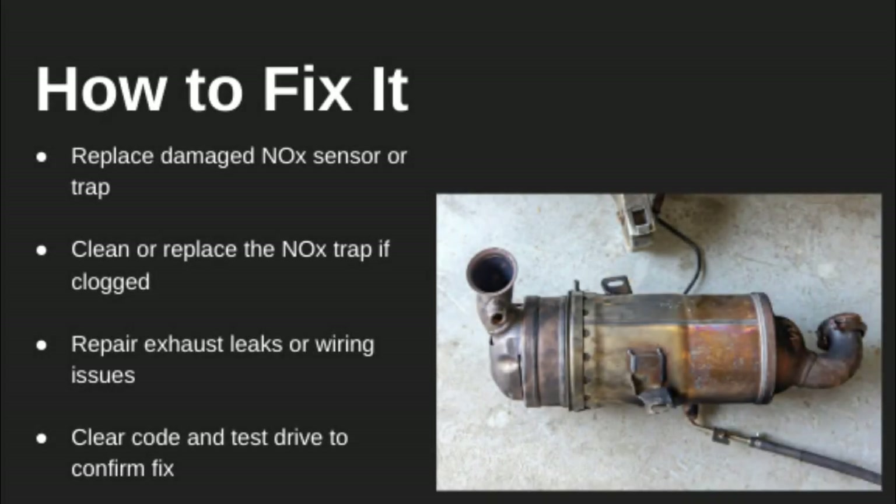To diagnose it, start with a scan tool to check for related codes like NOx sensor faults or O2 sensor faults. Visually inspect the trap and look for signs of exhaust leaks or sensor damage. You want to make sure the sensors are giving accurate readings and that the trap isn't saturated or compromised.